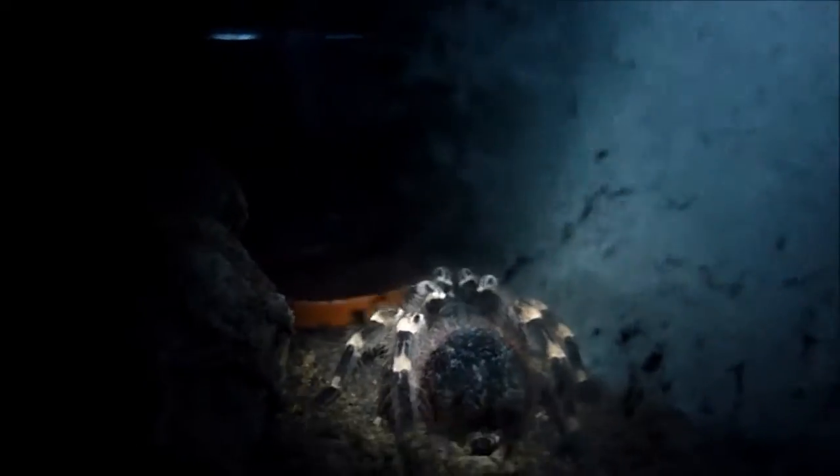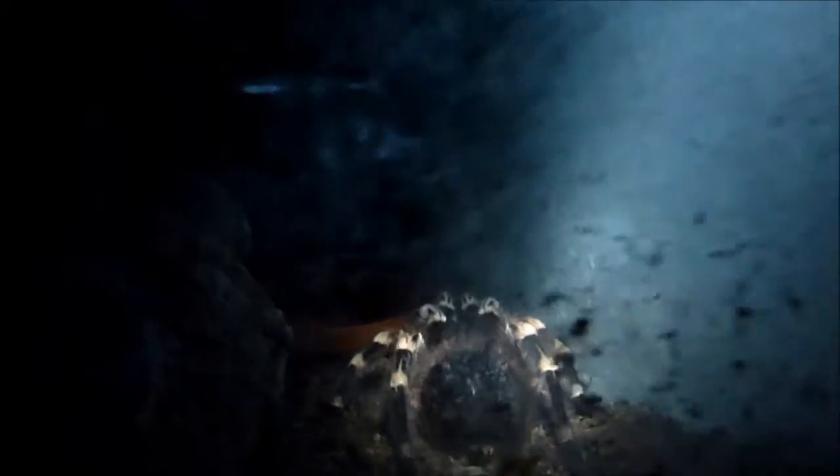Here's a little ruffle-looking Chromatopelma cyaneopubescens, around 7 to 8 inches. She's in pre-molt I believe, very cranky lately.